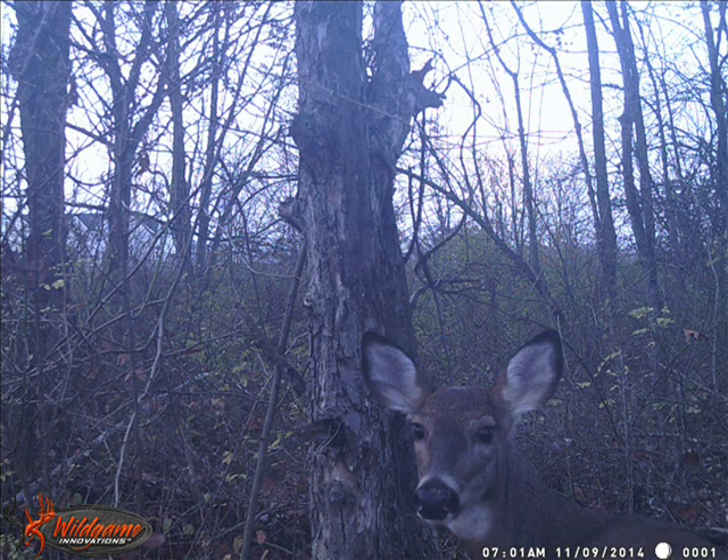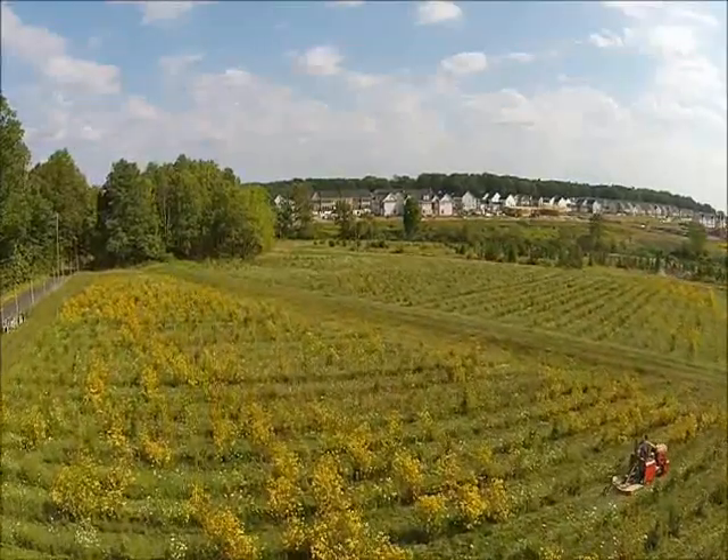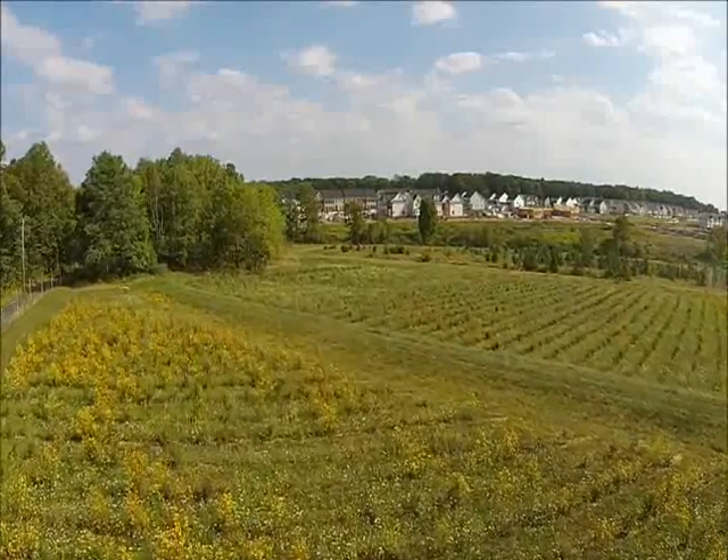It is currently still there. We have a hunter access program here on Highland Hill Farm to allow hunters to come and harvest a deer during the legal deer hunting seasons.